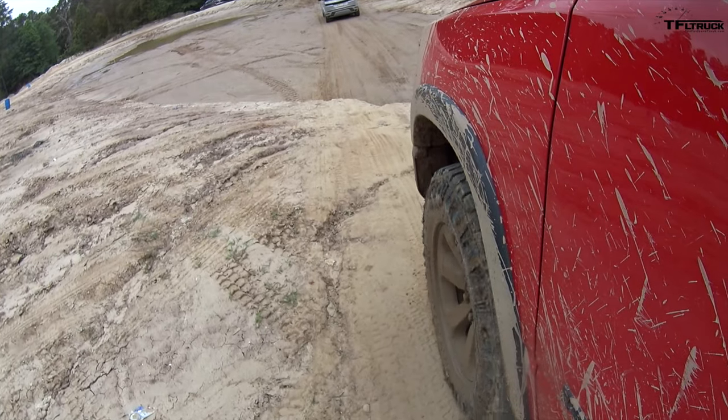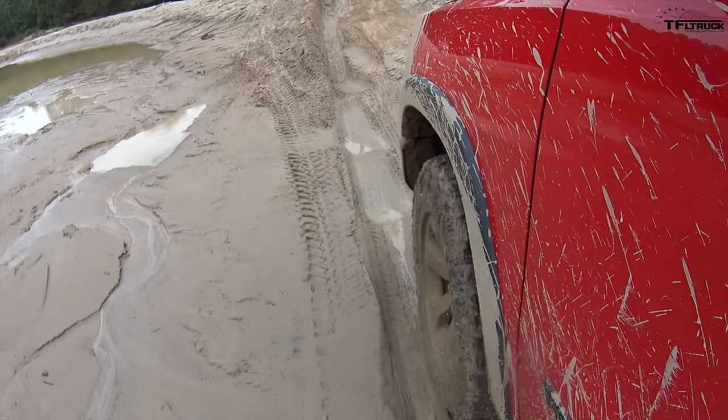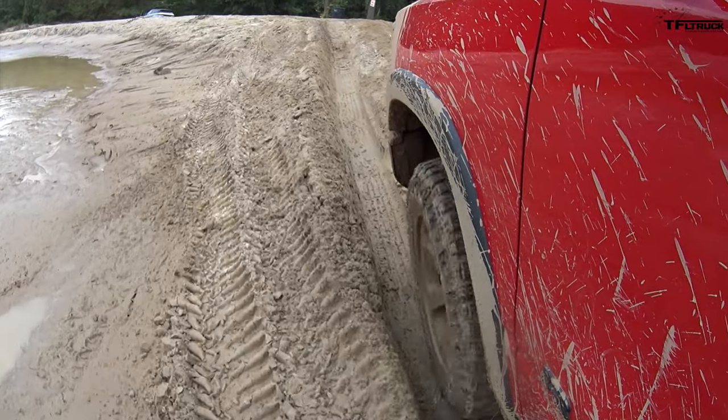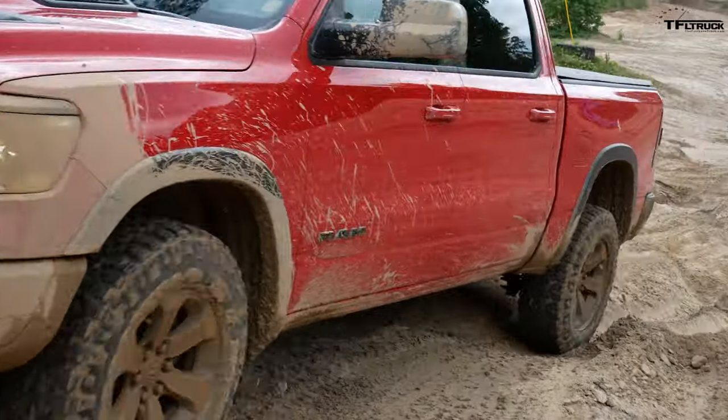The first obstacle is basically a sideways hill climb. The Rebel is equipped with air suspension, and when you're talking about $60,000 trucks you're talking about technology and high-tech features. In this case, air suspension and a pretty sophisticated suspension system with built-in shocks — on paper 10.2 inches of ground clearance at maximum height. Right now I'm not at maximum height, and I've just basically made it through this little sideways climb without much issue whatsoever.